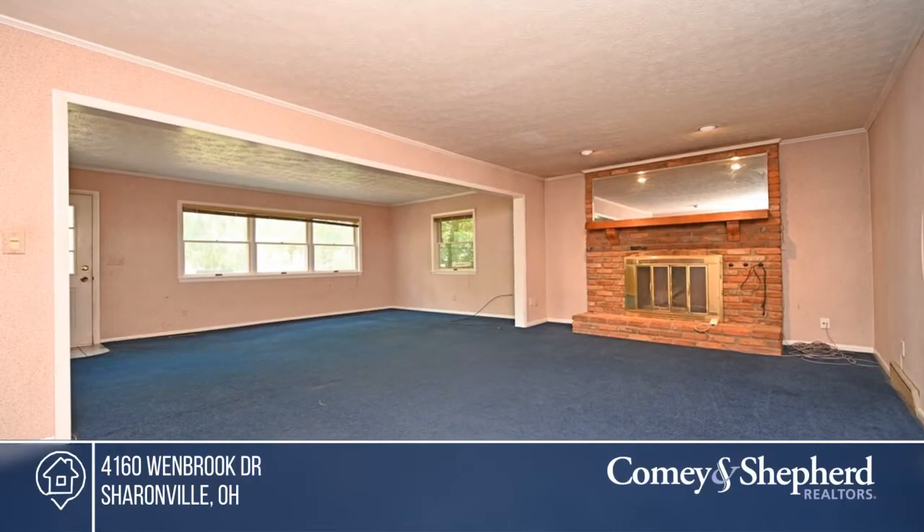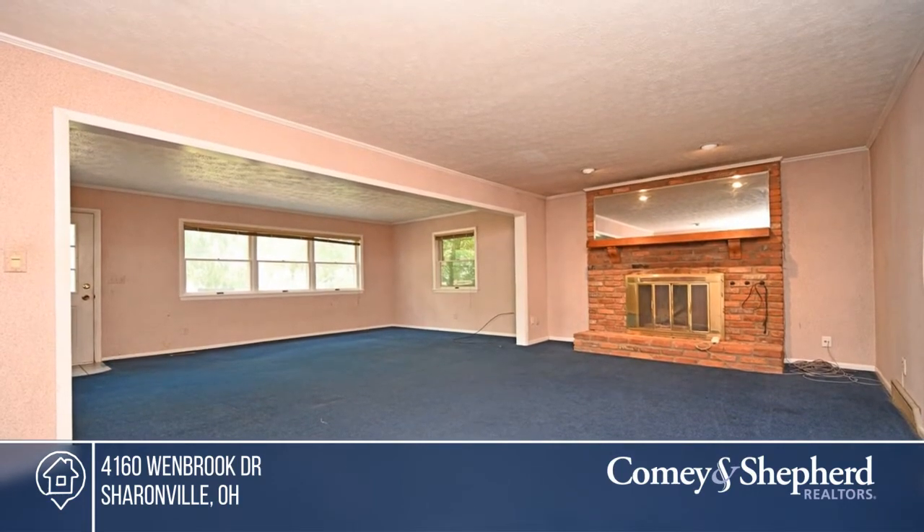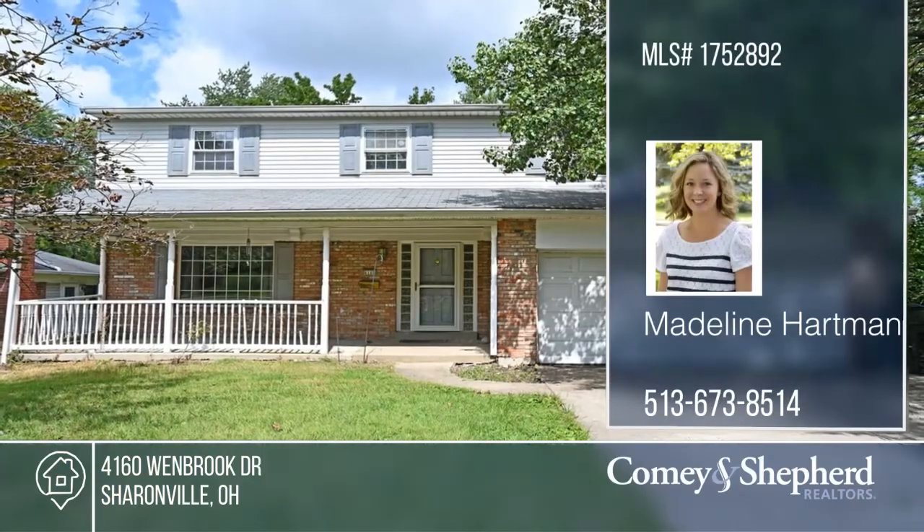Madeline and Bob have the keys and are ready to show you everything this home has to offer. Give them a call today to schedule your personal tour.